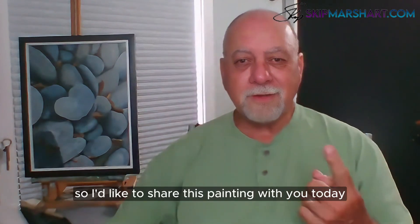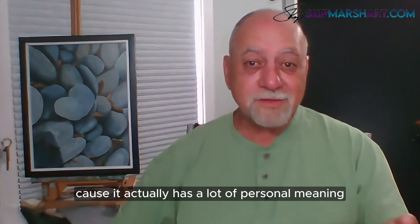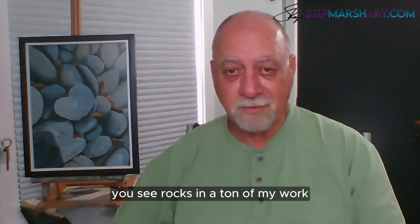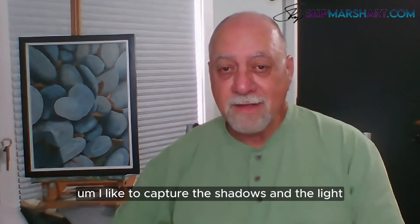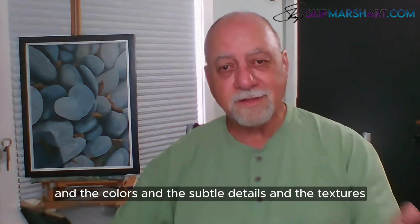How you doing? I'd like to share this painting with you today because it actually has a lot of personal meaning. I do like to paint rocks — you see rocks in a ton of my work. I like to capture the shadows and the light, the colors, the subtle details, and the textures.